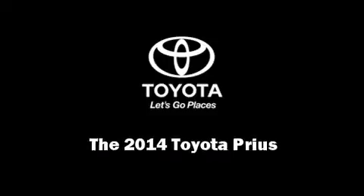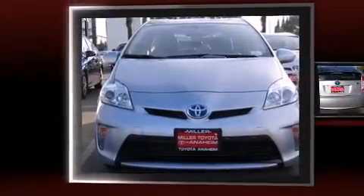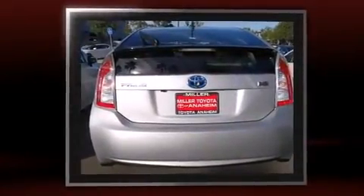Introducing the 2014 Toyota Prius. Smooth gear shifts are achieved thanks to the efficient four-cylinder engine, providing a spirited yet composed ride and drive.